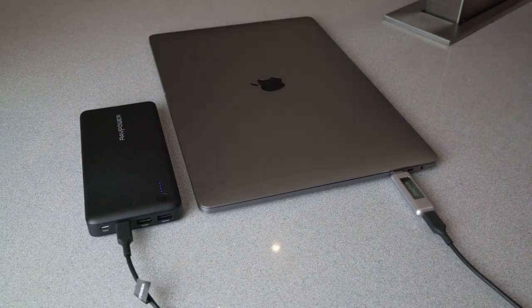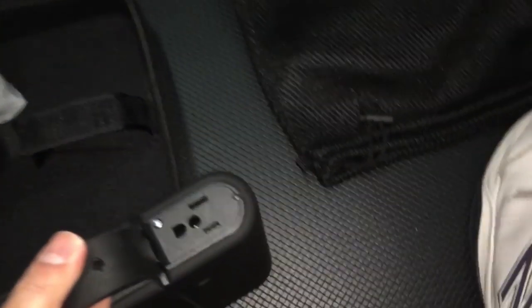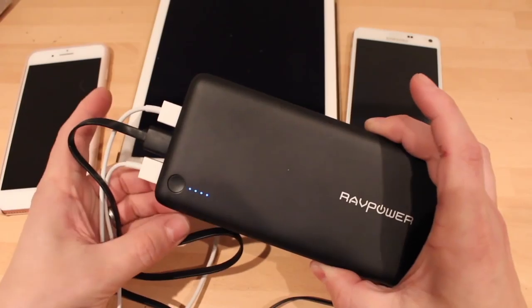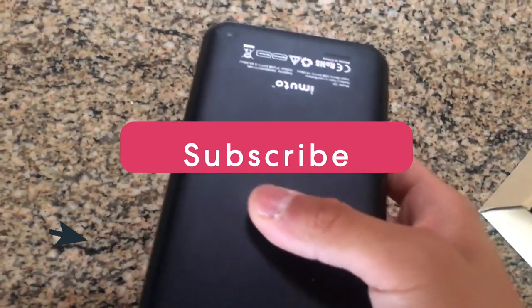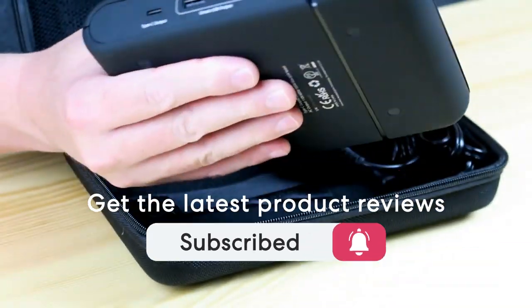This list was made based on our personal views, and items are listed based on price, quality, durability, and more. To see prices and get more info about the products shown, be sure to check out the description below. One last thing before we dive in — make sure you subscribe and hit the notification bell to get the latest product reviews from the channel.